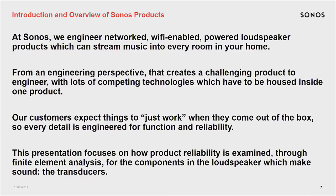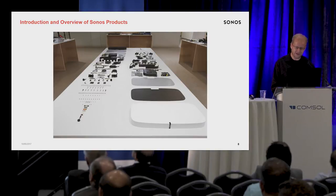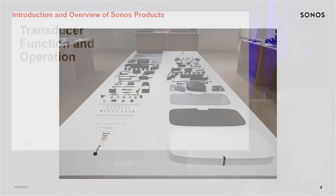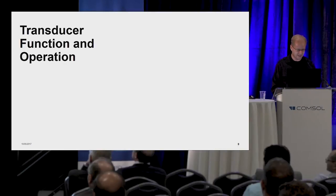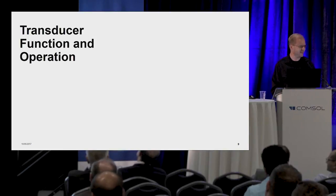A lot of times at presentations like these we talk about how to design stuff to get the best performance possible. But in this case we're going to talk about reliability and give you an idea of the complexity of what's going on inside. This is one of the speakers — we took it apart and those are all the little parts inside. My team is responsible for transducer function and operation. We design the things that actually make the sound, as opposed to the other things that might buzz and no one wants to hear.